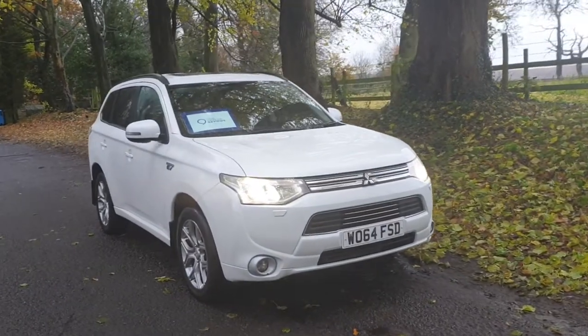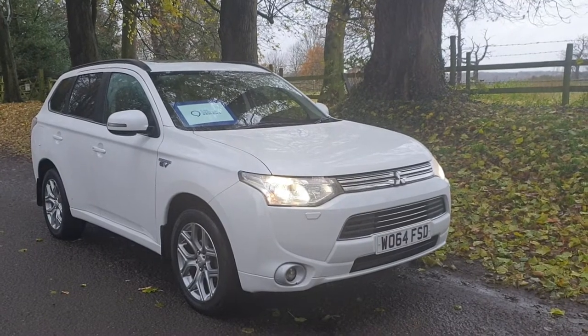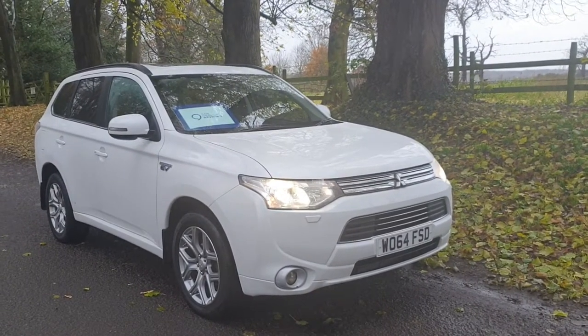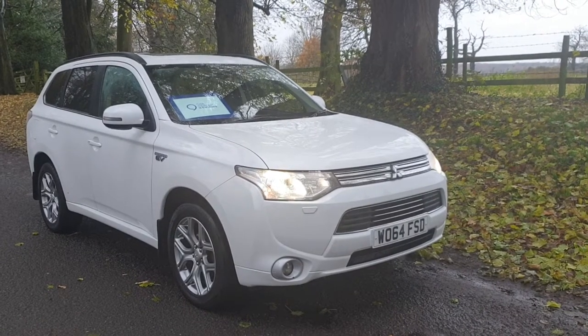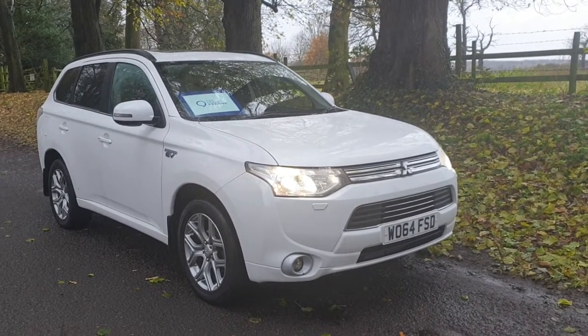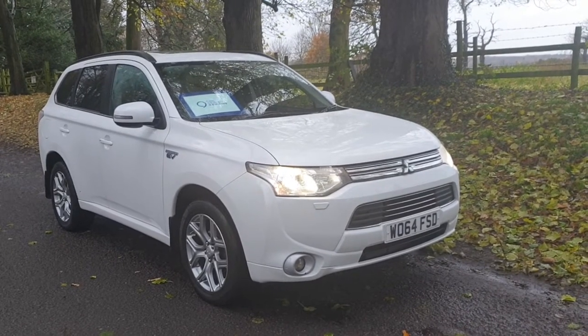Welcome, on sale today at Mr Bushy's — the Outlander PHEV hybrid, 2 litre switchable petrol, 2015 in white. An amazing thing to drive, really superb.